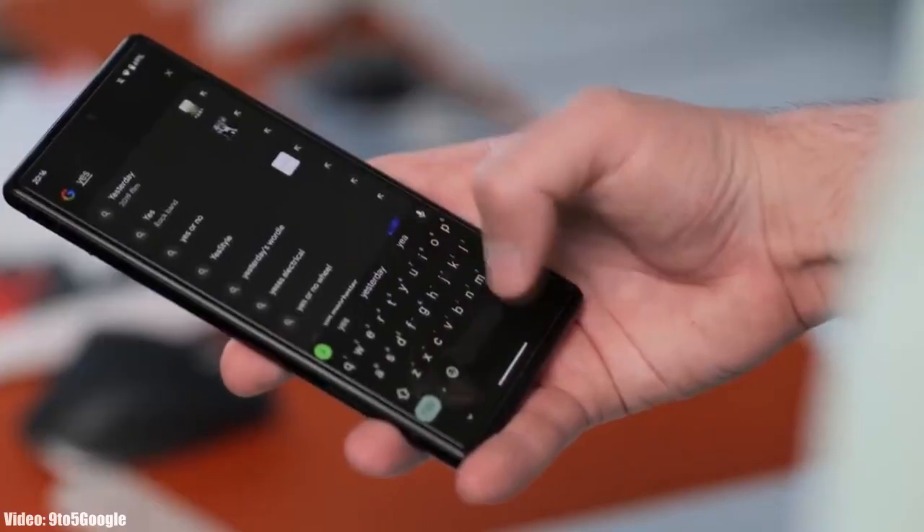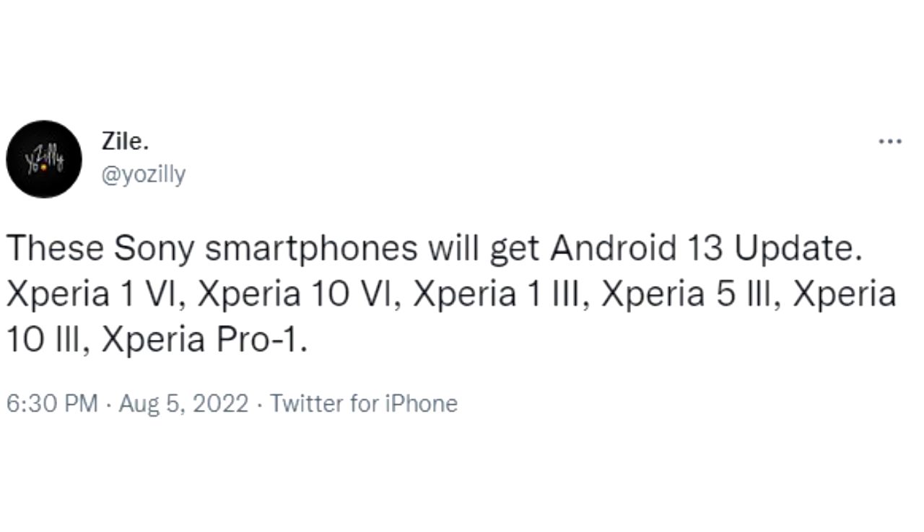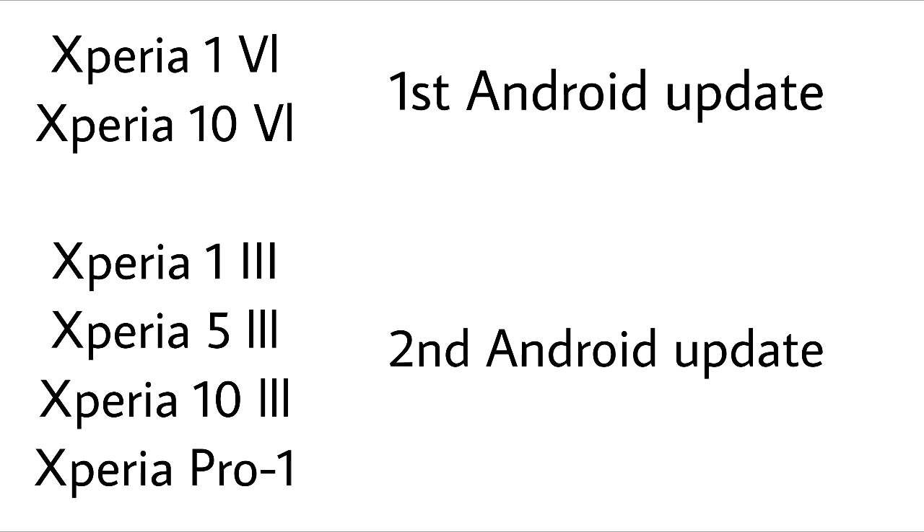Before the stable Android 13 release, let's take a look at Sony smartphones that will get the official Android 13 update. If you have the Xperia 1 Mark 4, Xperia 10 Mark 4, Xperia 1 Mark 3, Xperia 5 Mark 3, Xperia 10 Mark 3, or Xperia 1 Pro, you will definitely get the Android 13 update from Sony.